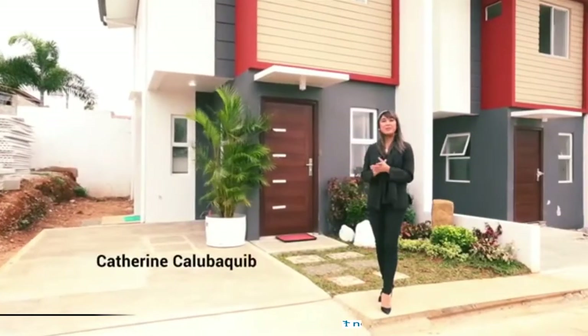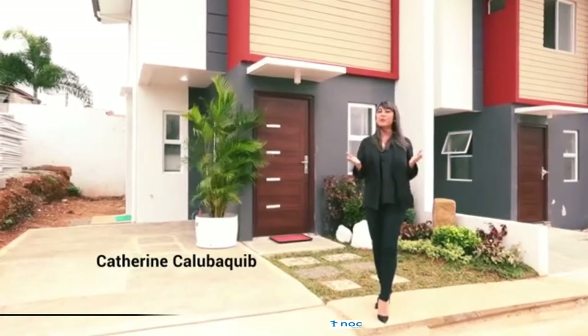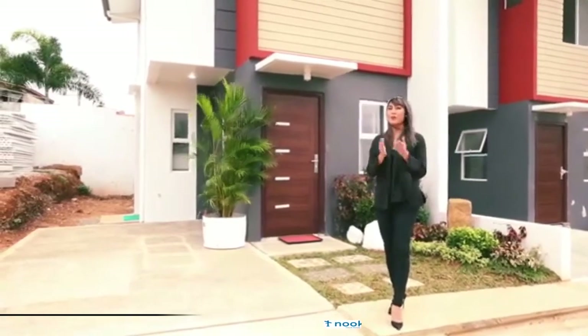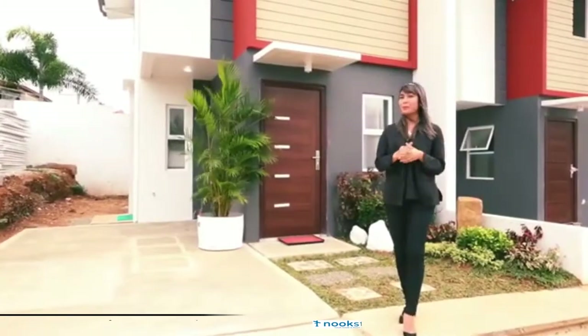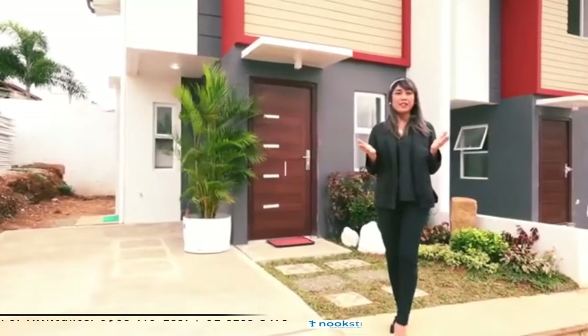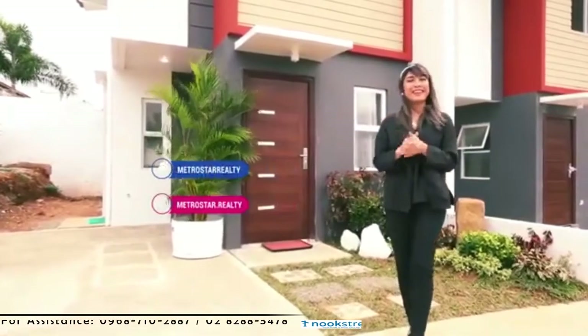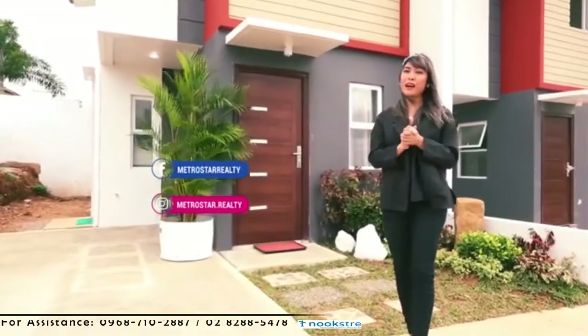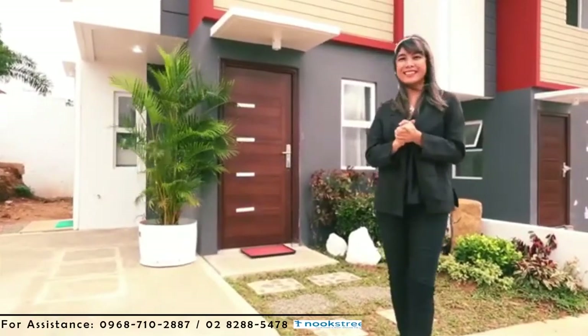Good day! I am Catherine Kolobaki of Metro Star Realty and Development Inc. I will be your host in this virtual tour for your future house here in San Jose del Monte, Bulacan. But before that, I would like first to invite you to like and follow our Facebook page at Metro Star Realty and Instagram account at metrostar.realty for more information about Metro Star and our projects.